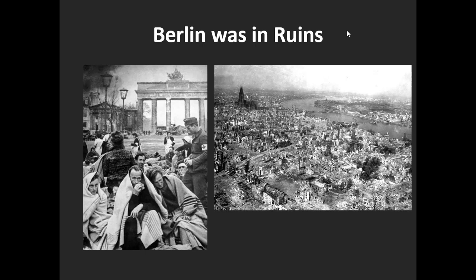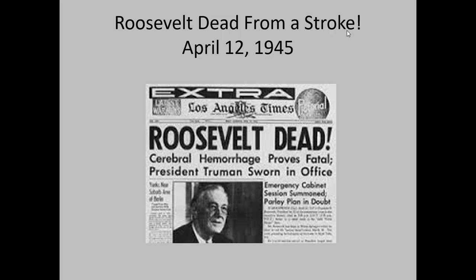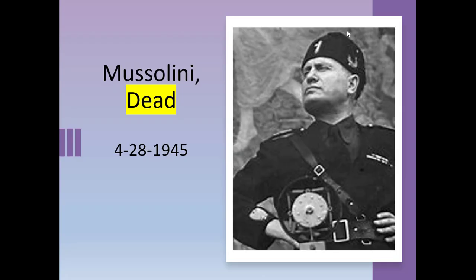But then America, on April 12, 1945, received an absolutely traumatic shock. Franklin Roosevelt dies in office — dies from a stroke. People are completely shocked. This is the leader of the United States. And then just a couple of weeks later, Mussolini was also dead.